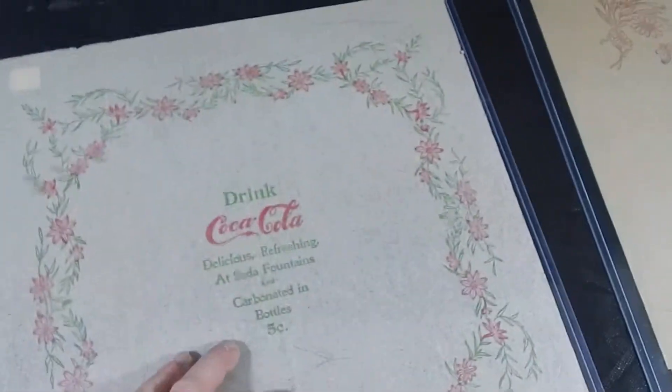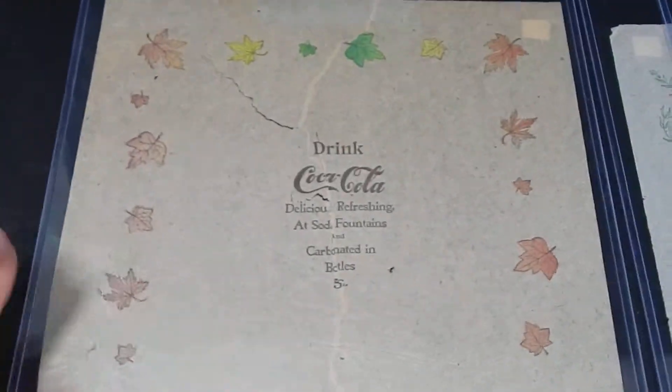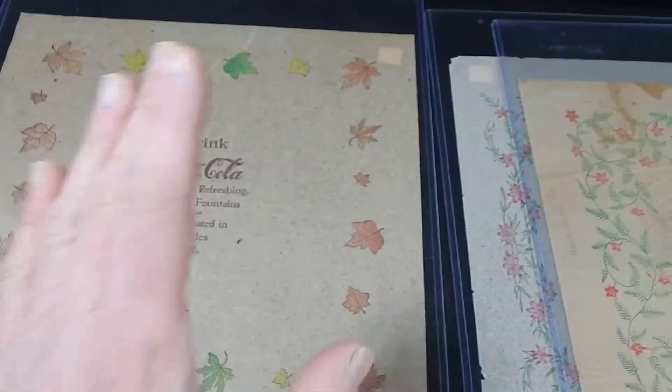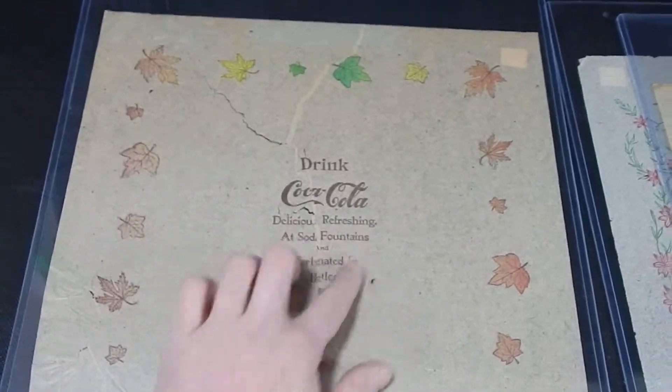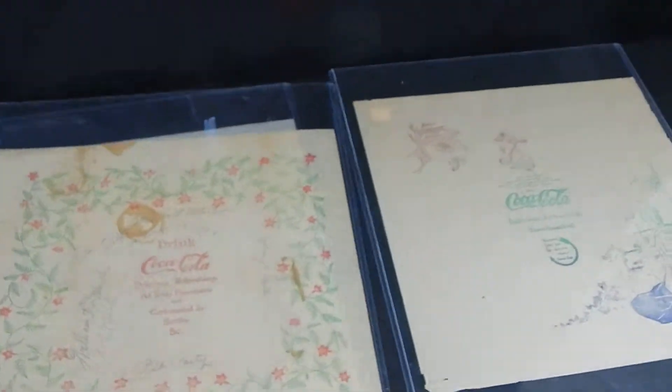People know these were meant to be thrown away and they're rice paper, so of course you'll find some wear. But you're really looking for ones that don't have too much damage. A little crease affects value but not that much, because it's still together — you can see the logo, the name, the colors are good, and overall it's in good condition.